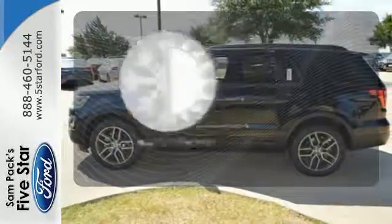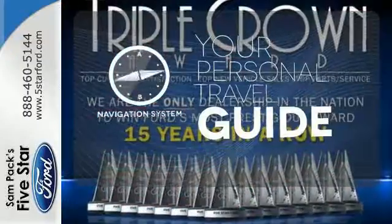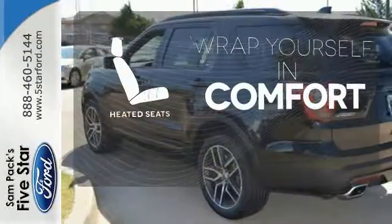The climate control lets you set the temperature exactly where you want it. It comes with a navigation system to easily guide you to your destination. Ward off the chills with the heated seats.